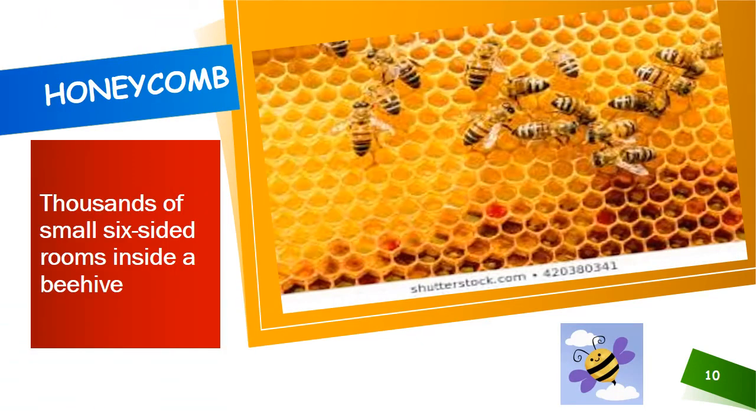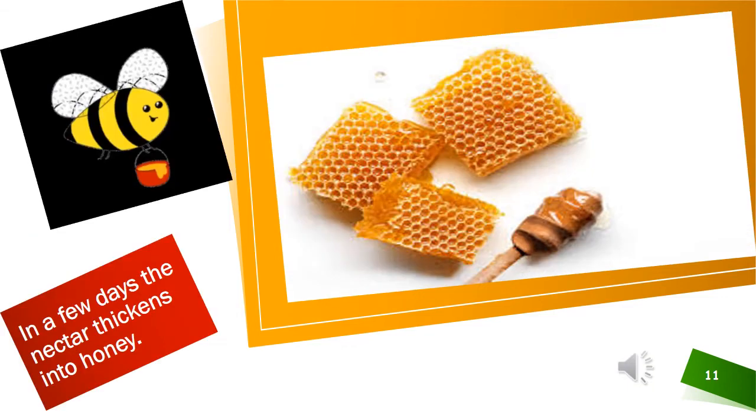Now let us learn about honeycombs. Inside the bee hive, there are thousands of small six-sided rooms called honeycombs. When the bee reaches the bee hive, other worker bees take the nectar from the bee's honey stomach. The worker bees collect the honey in the combs and seal the combs with wax. In a few days, the nectar thickens into honey.